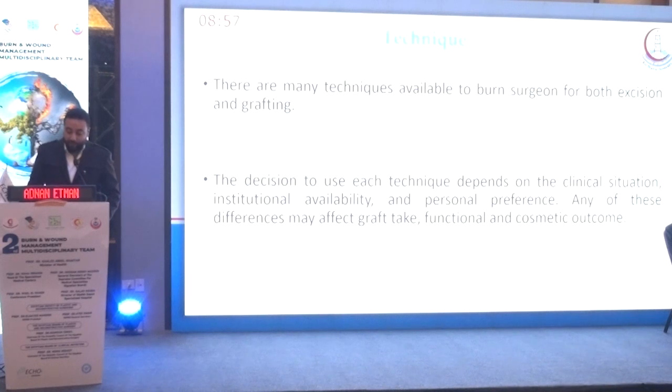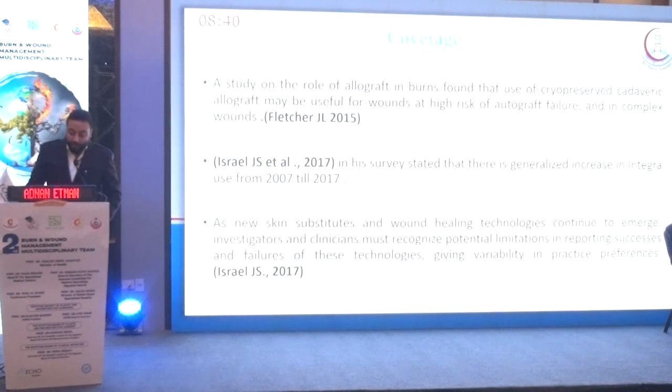Many techniques are available for burn excision and grafting. The decision depends on the clinical situation, institutional availability, and personal preference, as each may affect graft take, functional, and cosmetic outcomes. Regarding coverage, a 2015 study found that use of cryopreserved cadaveric allograft may be useful for wounds at high risk for graft failure and in complex wounds. A 2017 survey noted a generalized increase in integra use from 2007 to 2017, and emphasized that as new skin substitutes and wound healing technologies emerge, clinicians must recognize the potential limitations in reporting success and failure given variability in practice preferences.